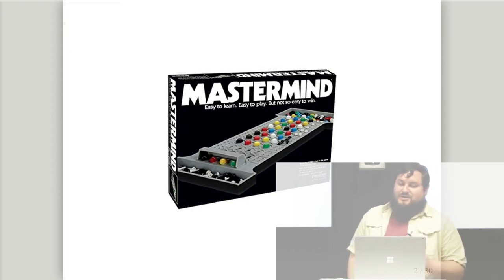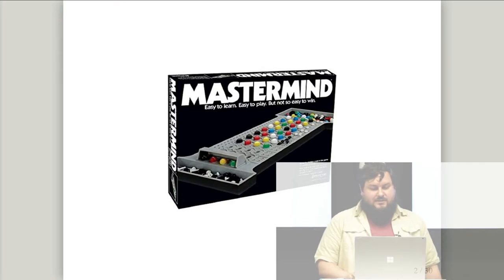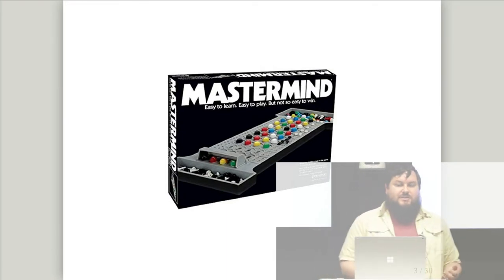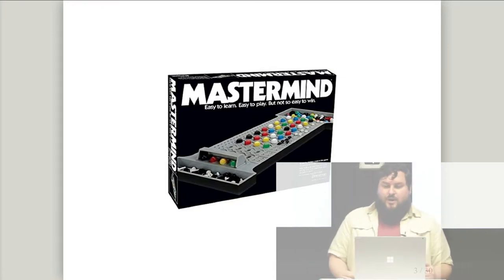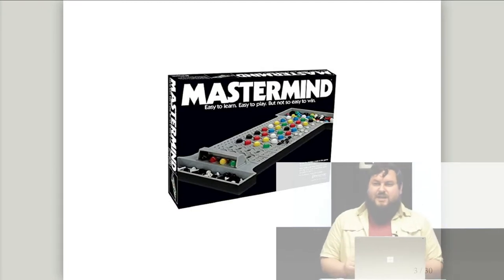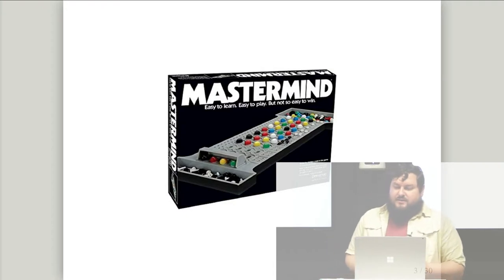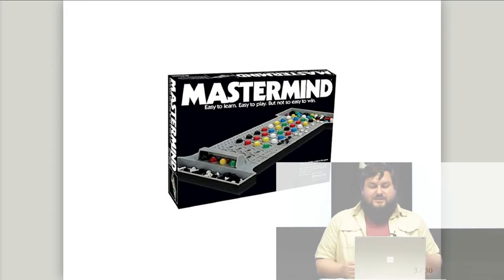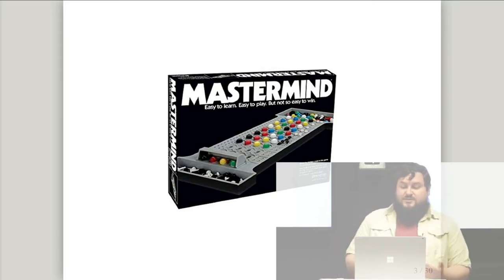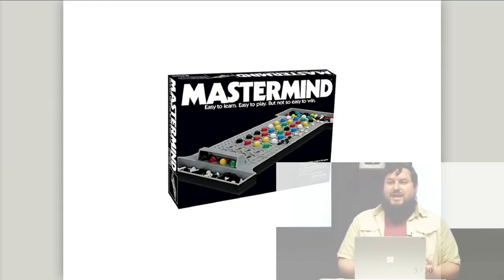I'm going to talk about a particular algorithm called Minimax. Mastermind is a two-player code-breaking board game. One player is called the Code Maker — they make up a pattern of colored pegs and keep it hidden. The other player, the Code Breaker, guesses that pattern and gets feedback in the form of black and white pegs representing correct and almost correct guesses. The game itself is about 50 years old, based on a much older pen-and-paper game called Bulls and Cows.